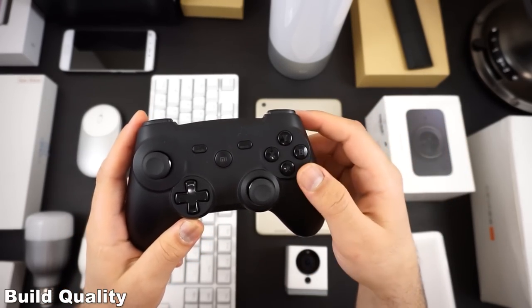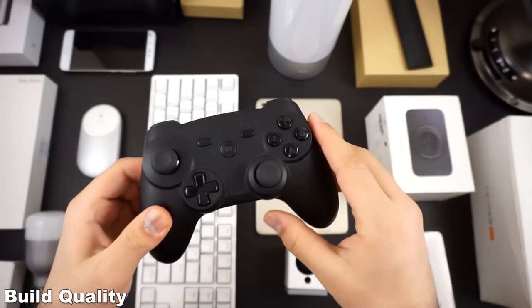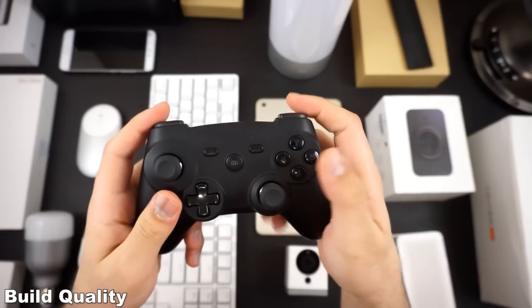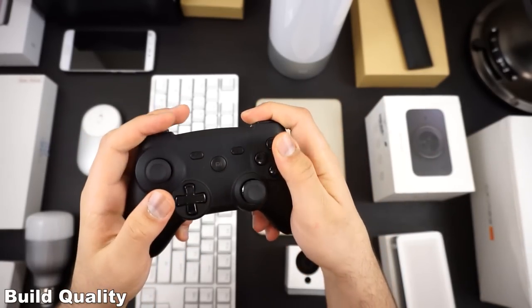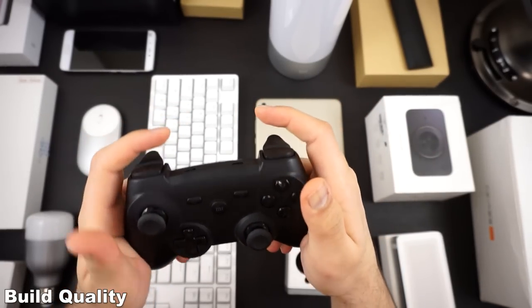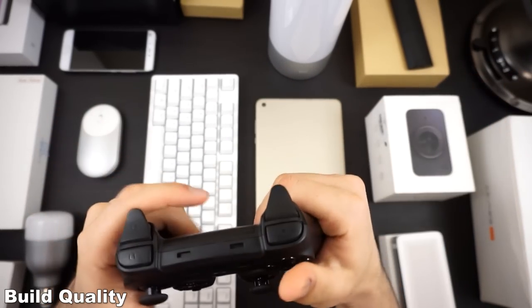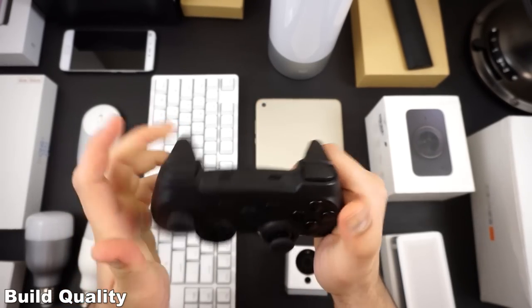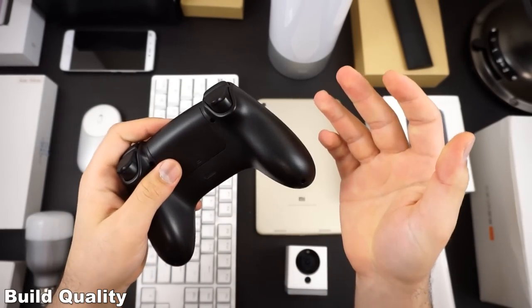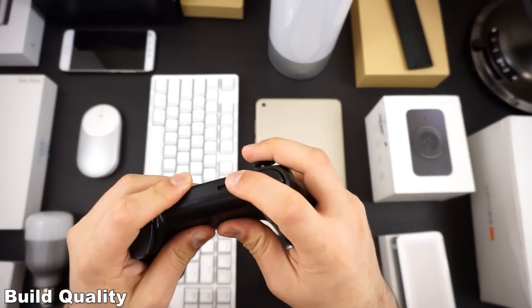They put a lot of thought into these things. For example, if you look here, there are absolutely no printed text or labels anywhere on this controller — because printed text might eventually scratch or rub off. The design is fantastic, the joysticks are great, there are no dead zones. The build quality is just really solid — it doesn't flex, it is great. Build quality with Xiaomi ties to their designs as well.